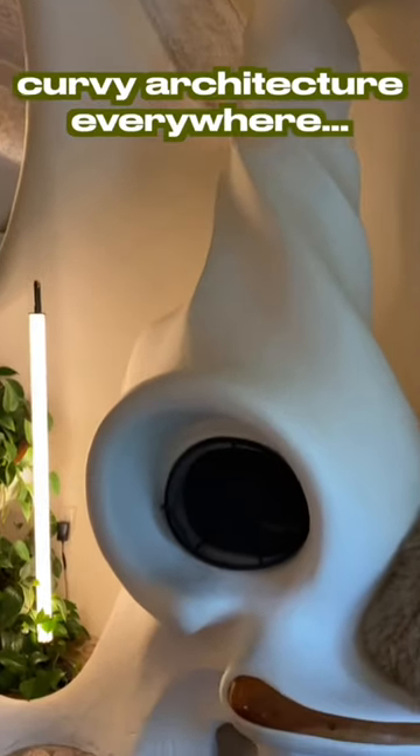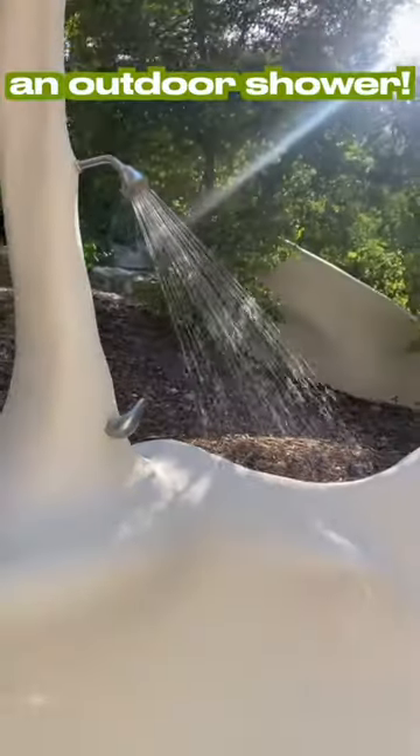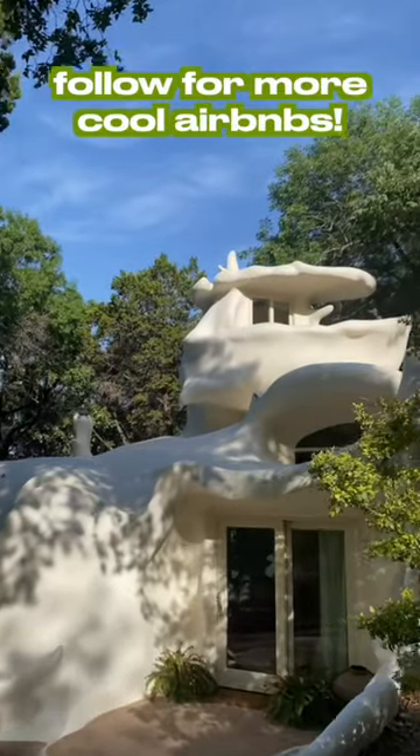Basically, everything is curvy — this fireplace, even the bed, there's like a seashell over it. It's so crazy. And outside, they even have an outdoor shower. So what do you guys think? Would you stay in this Airbnb?